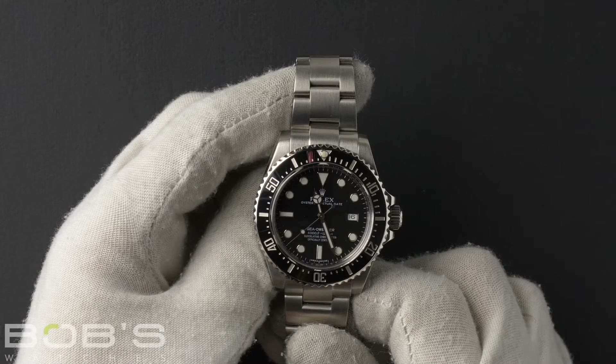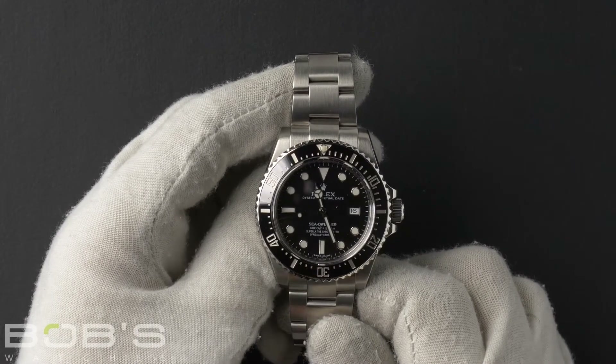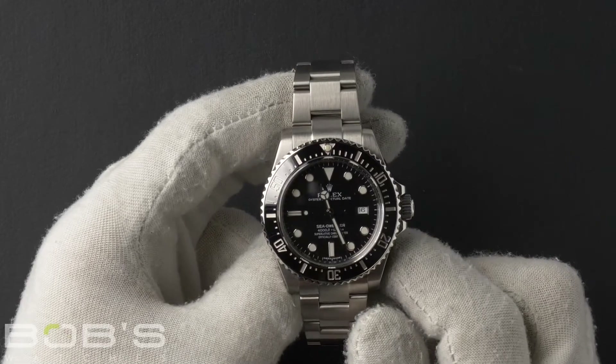This Sea-Dweller comes with a Rolex box, booklets, hang tags, and a Rolex warranty card dated August 2015.